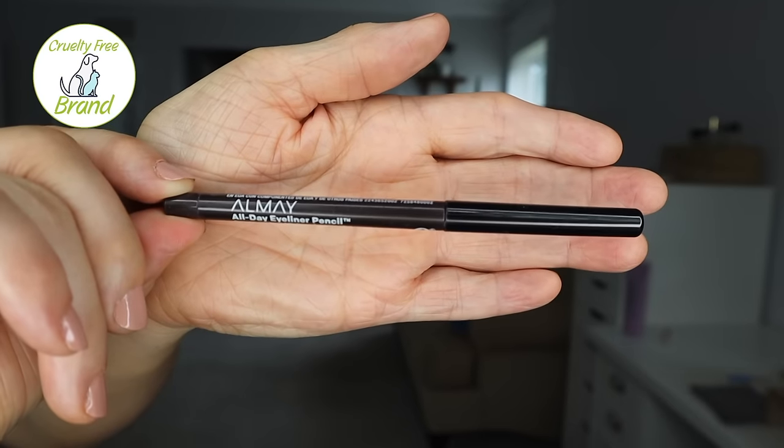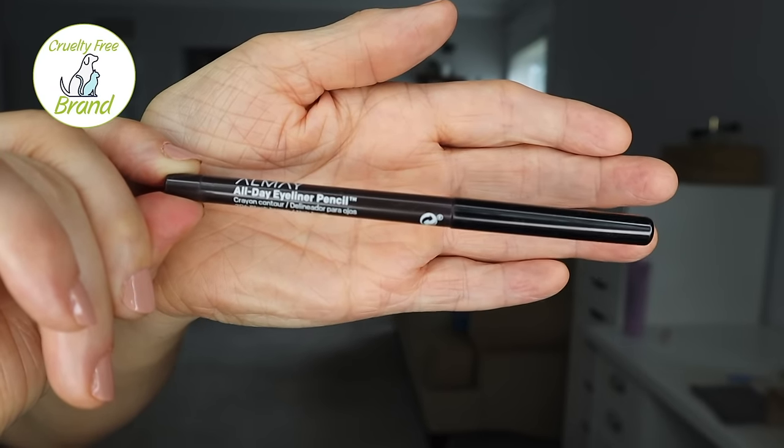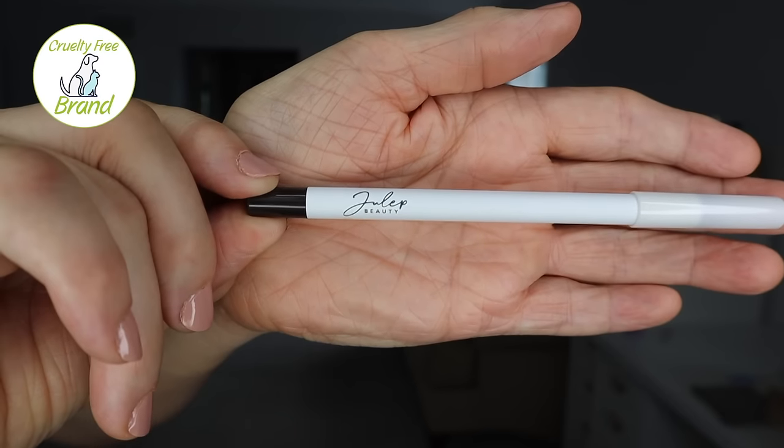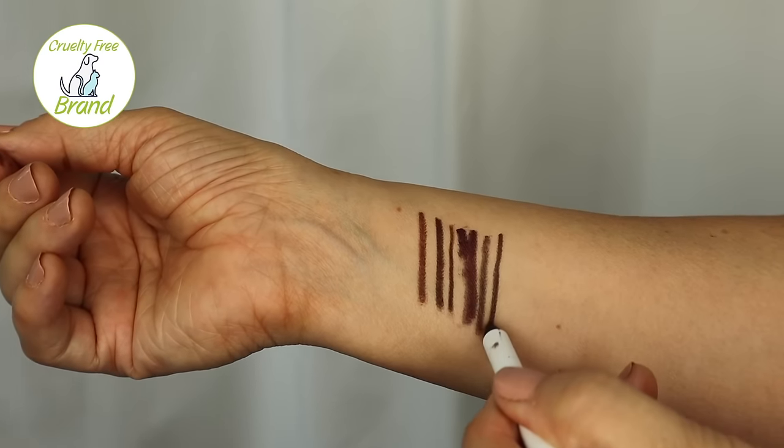Next was another one that many of you said. I feel guilty because I kind of write off Almay — shame on me. I do need to try out more Almay products, so I'm glad many of you suggested it. I bought the Almay All Day in black brown. Then on the left, another one that many of you said, from Julep Beauty — an all-day waterproof eyeliner in the color rich brown.